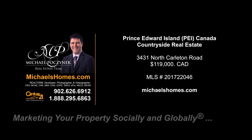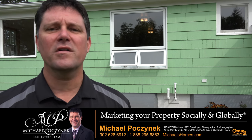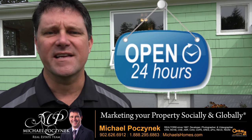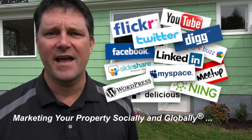Hello and welcome to Michael's Homes HD, Prince Edward Island's number one source for high definition real estate video. Hello and welcome to your new Prince Edward Island country home and my 24-hour-a-day open house. I'm Michael Posnick with Century 21 Northumberland, marketing your property socially and globally.